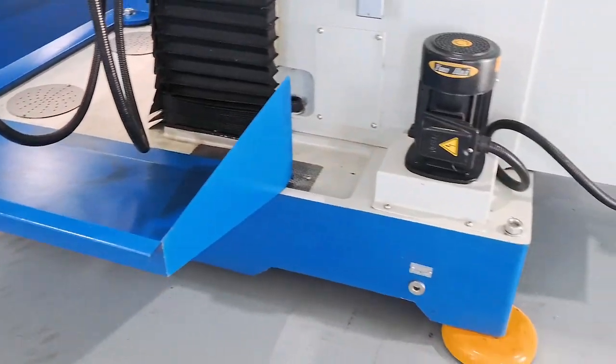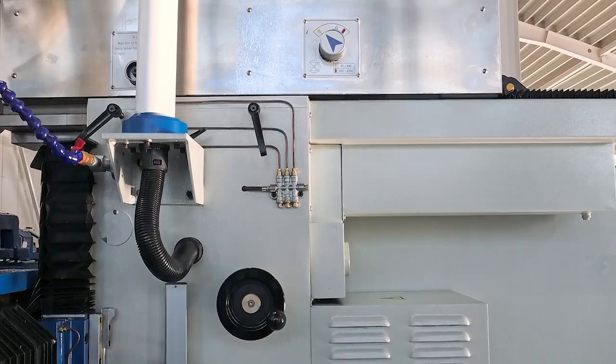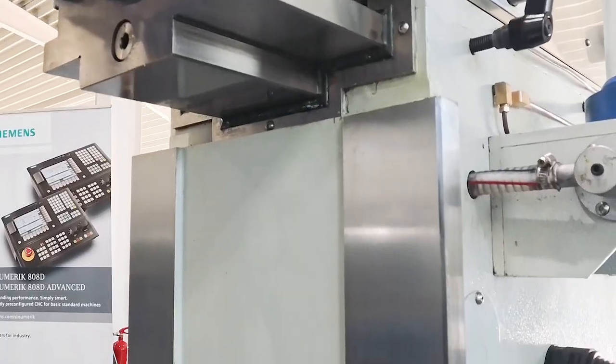The heavy machine stand is manufactured to a high standard using modern casting and machining techniques and is characterised by its excellent workmanship.